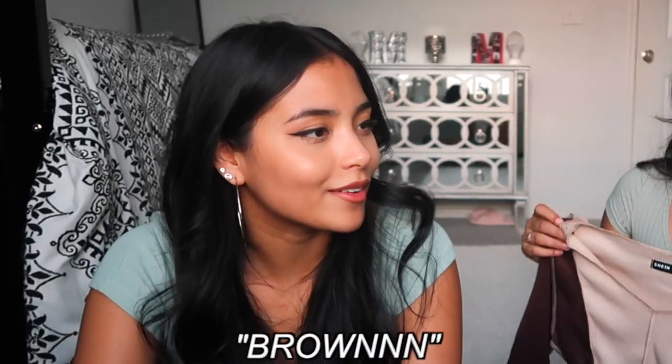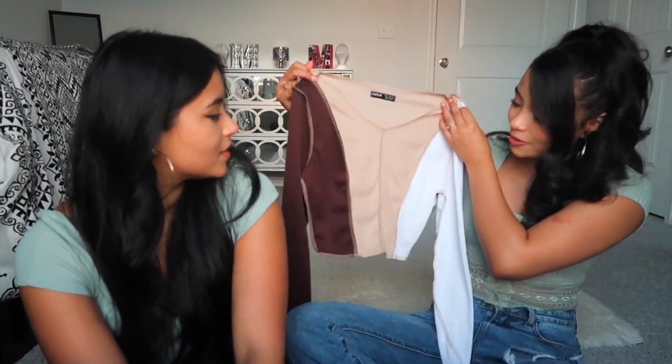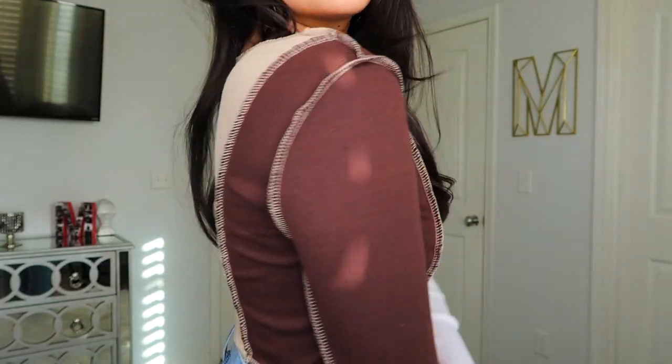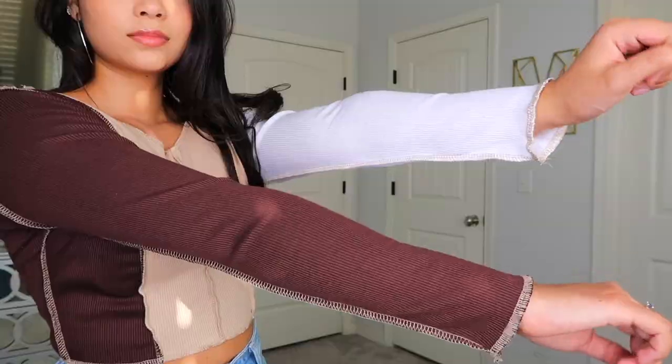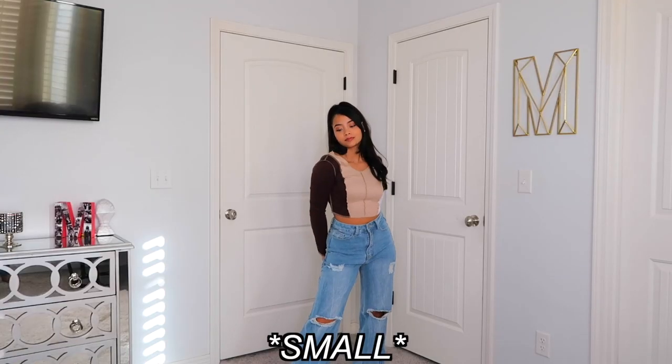Another trend right now is brown. This is a basic long sleeve with a little v-neck and outward stitching on the outside — it's white, beige, and dark brown. I got it in a small and I feel like it's gonna fit great. 8 out of 10.